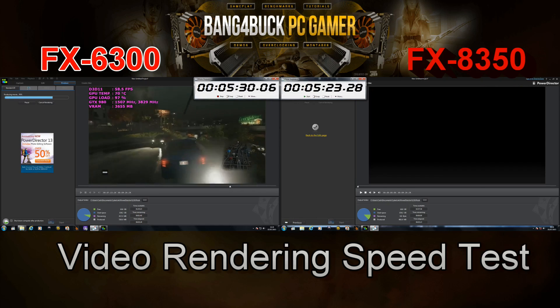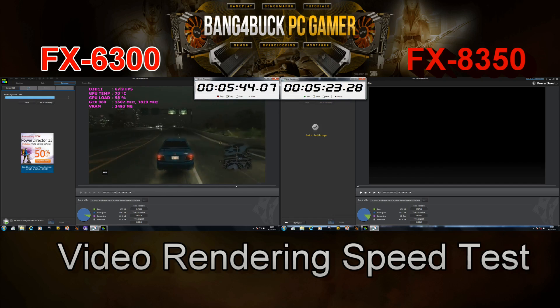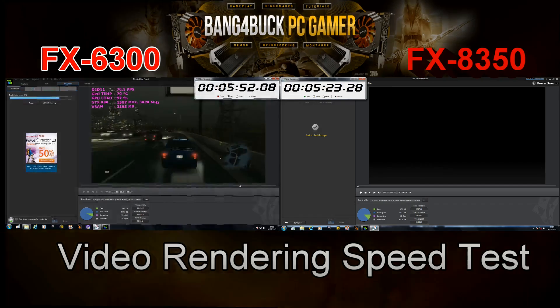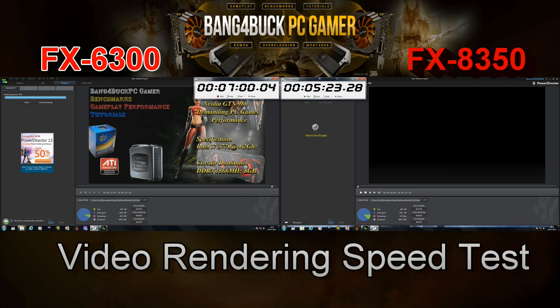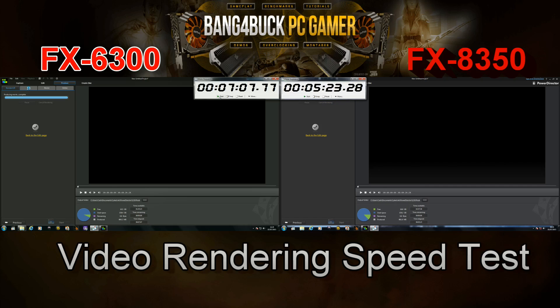As you can see, the FX-8350 is completely obliterating the FX-6300 when it comes to multi-threaded applications, and it's still rendering. For the interest of time I'm going to end this clip and forward it to the end of the video so you can see just how much of a gap there was between the two CPUs. That's the end of the rendering on the FX-6300 side — there's about a 1 minute 47 second gap between the two. This may not seem like much for a 10-minute video, but if you're doing an average film of about an hour and a half, that time adds up. It's definitely worth the money for the FX-8350 if you do a lot of video rendering.